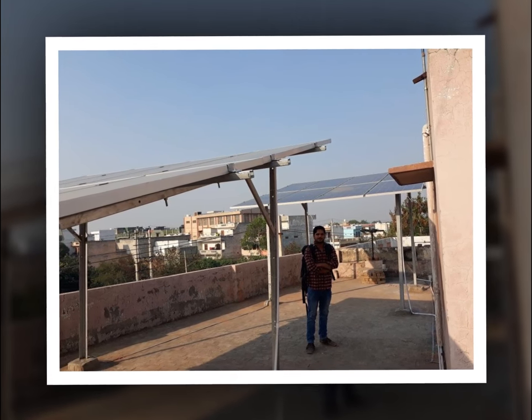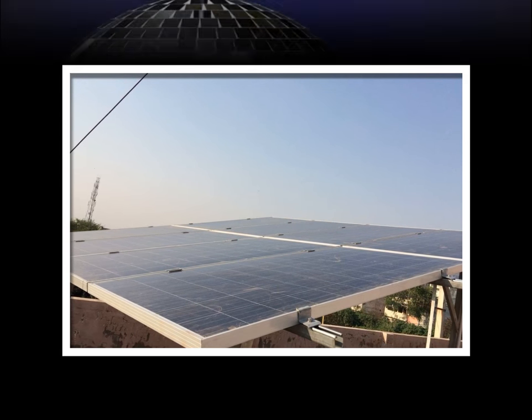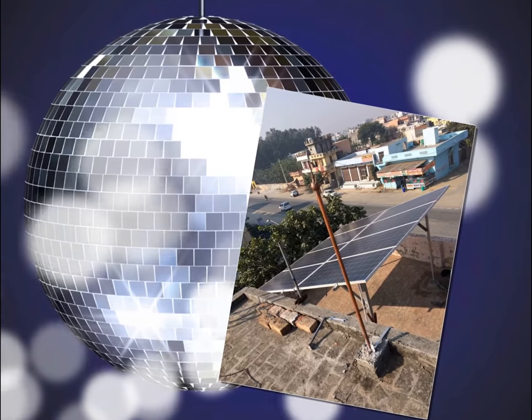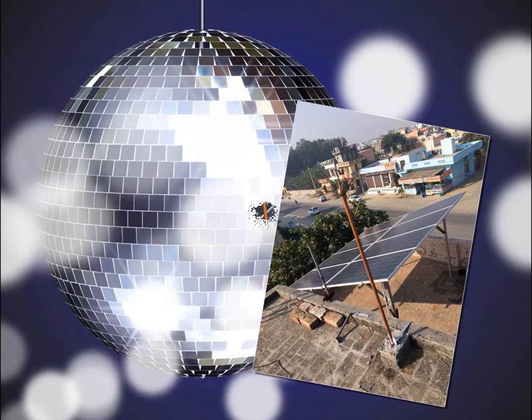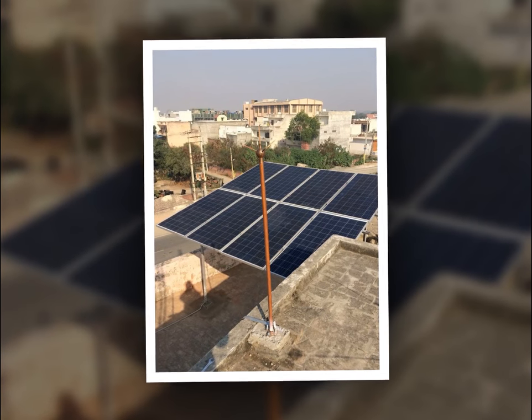Their services include load assessment, design, procurement, installation, and commissioning of plants with optimum quality and reasonable prices. Dayrise Solar Energy Private Limited is your one-stop solution for all solar energy requirements, including solar energy solutions, solar power plants, solar-powered products, and solar-operated water pumps.